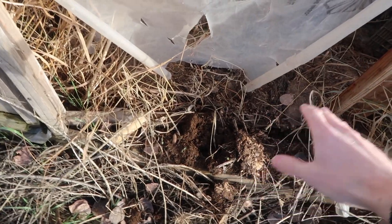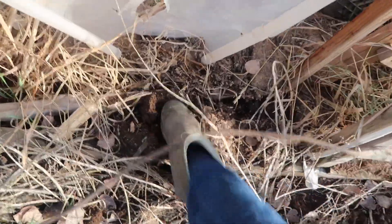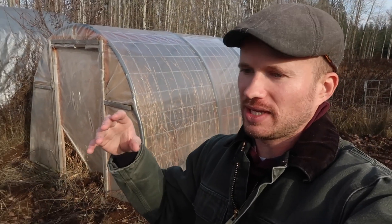When I had the pigs in here in the spring to first turn the garden over, they got over here in this area and they did some damage to the door frame and they turned up some of the soil and kind of buried the door here. No matter, we'll get this straightened out. The important thing is that we get the chickens in here while the weather is still nice. We've had some snow storms and then it's melted away, but the winter weather will be returning soon so we definitely want to get the chickens in here and get this taken care of for the season.